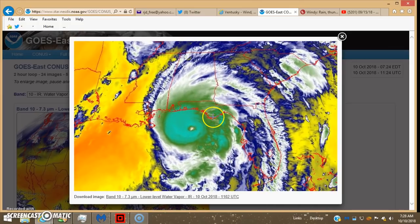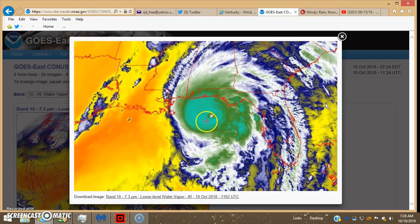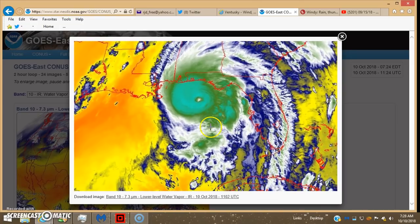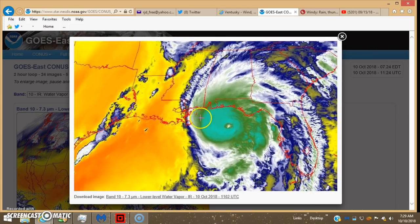Here's the water vapor imagery on the lowest level, which is from the surface up to around — well, the troposphere is 33,000 feet. They have lower-level, mid-level, and upper-level water vapor imagery, and I think all three overlap. The lower level overlaps up into the mid-level and probably goes to about mid-range, maybe 16,000 to 17,000 feet.